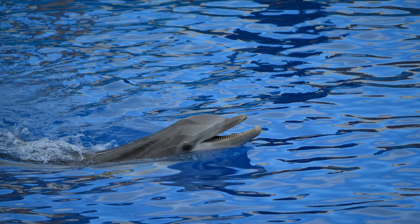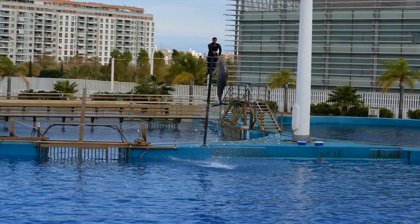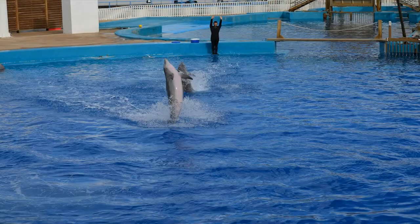Dolphins will surprise us with incredible acrobatics. Their strong muscles in the caudal fin zone enable dolphins to make big jumps out of the water.